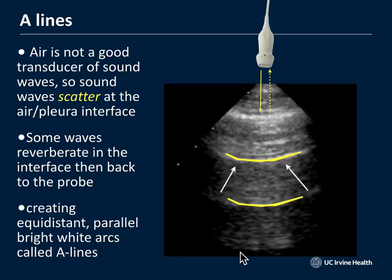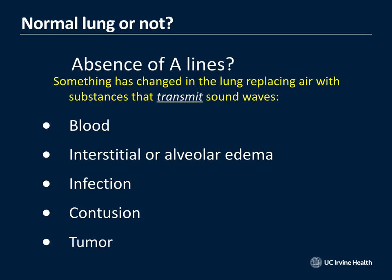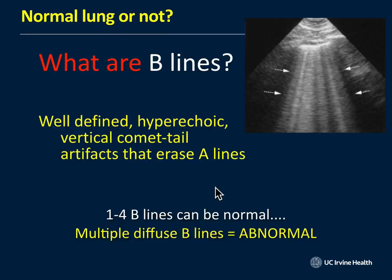When air in the alveoli gets replaced by something else — blood, edema, infection, contusions, or tumors — you lose your A-lines, because sound becomes transmittable through those substances. When you have an alveolar interstitial syndrome, or water inside the lung, sound encounters the air-fluid interface and creates B-lines — comet tails that extend to the bottom of the screen, also called lung rockets. When you see multiple B-lines, think about a loop diuretic such as furosemide.